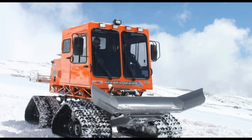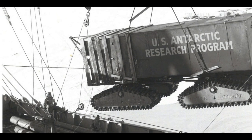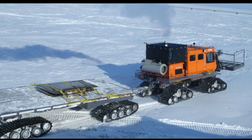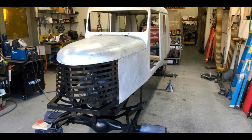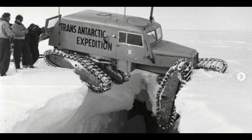Tucker Snowcat Corporation claims to be the world's oldest surviving snow vehicle manufacturer, launched by E.M. Tucker in 1942 out of a desire to design a vehicle for traveling over the kind of deep, soft snow found in the Rogue River Valley of his childhood. It was four Tucker Snowcat machines that helped English explorer Vivian Fuchs and his 12-man party make the first 2,158-mile overland crossing of Antarctica in 1957–58.